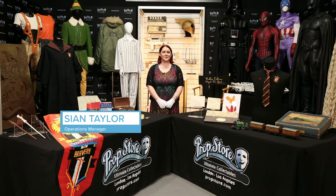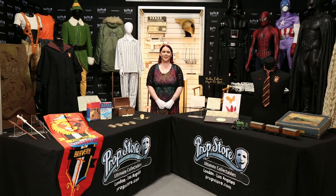Welcome to our featured Harry Potter video from our Prop Store Live Auction 2021 video collection. I'm Sian, Operations Manager here in our London office, looking after the team and the auctions held out of the UK.